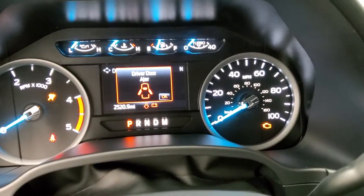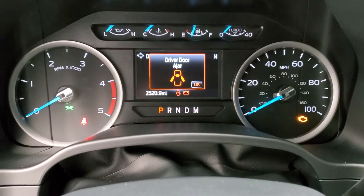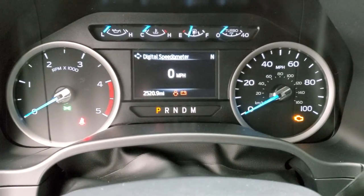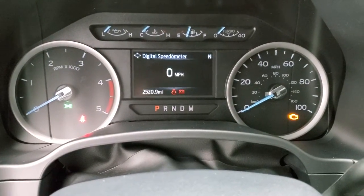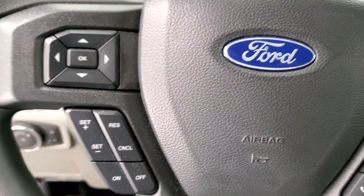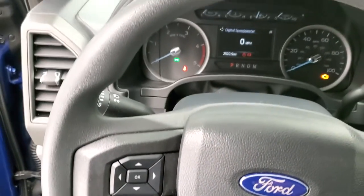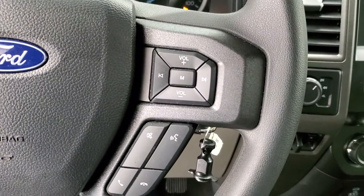You can see the Built Ford Tough animation right there. I'm going to dim it down just a little bit — makes it easier to see the miles. 2,520 miles are all that's on this truck. Instrument cluster is very nice and clean. On the steering wheel, you get cruise controls and information center controls on the left, and Bluetooth and audio controls on the right. The steering wheel is like new.